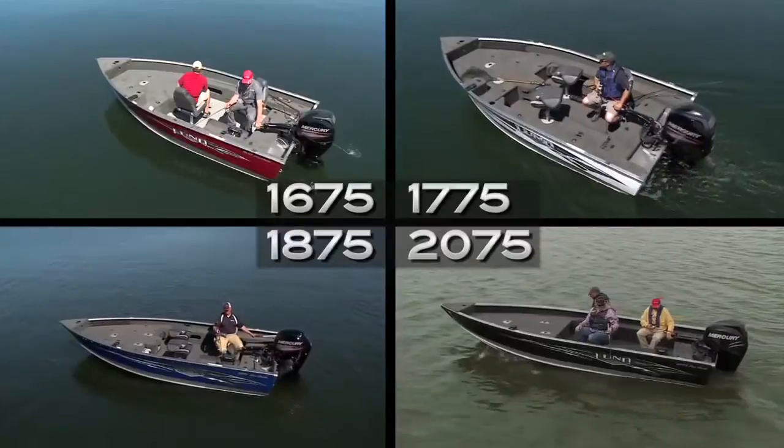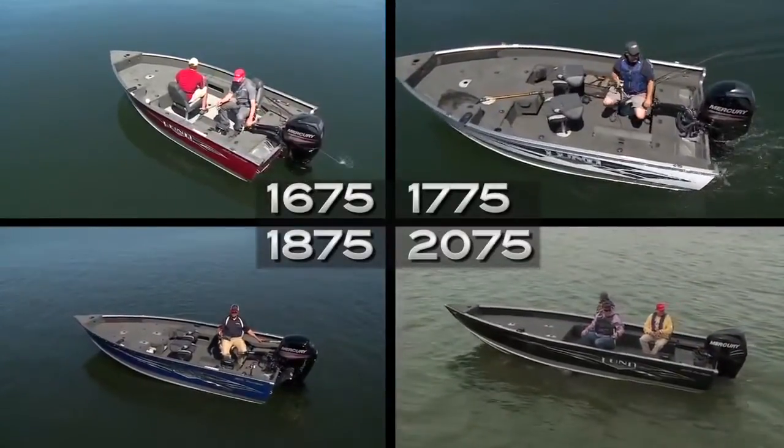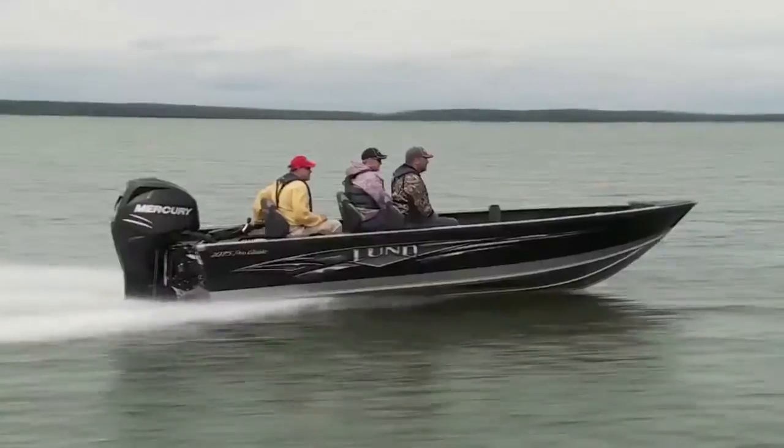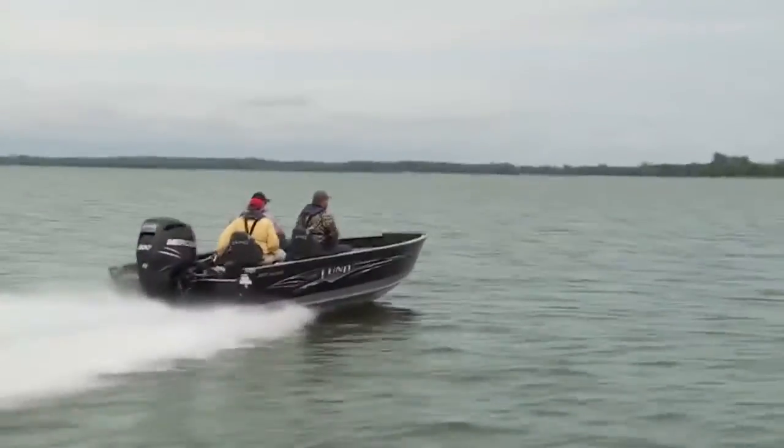Lund's ProGuide series is available in four sizes, ranging from nimble to expansive — whether you intend to fish smaller lakes or rivers, or leave the dock with a full crew aboard to tackle big, windswept waters.